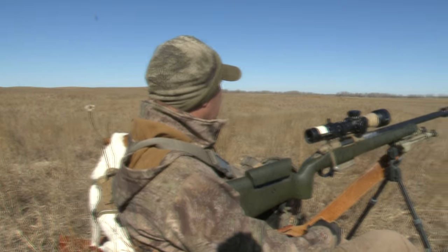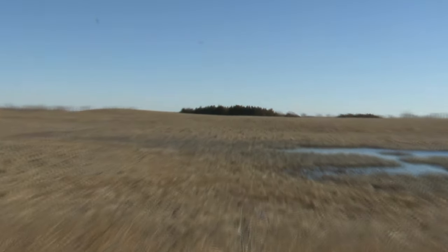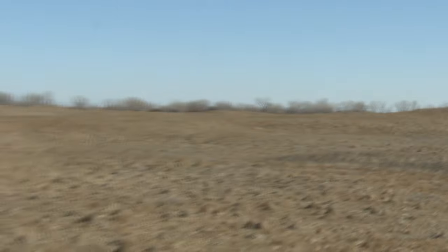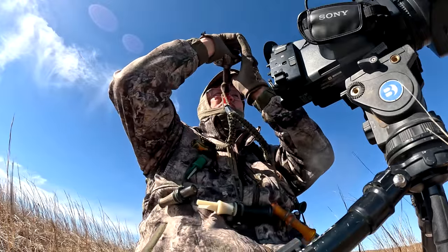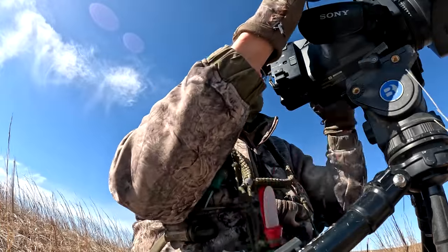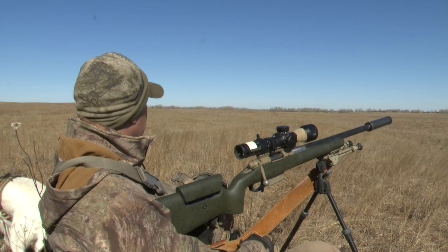There's a little swampy area out in front of us with some choppy hills and sparse trees. Off to the right there's a grove of cedar trees. Sean's looking straight north, and the wind's coming out of the northwest at a pretty good clip.